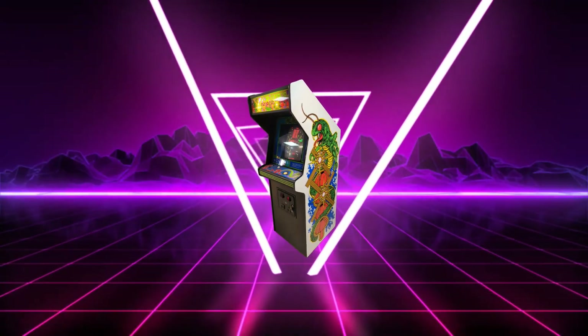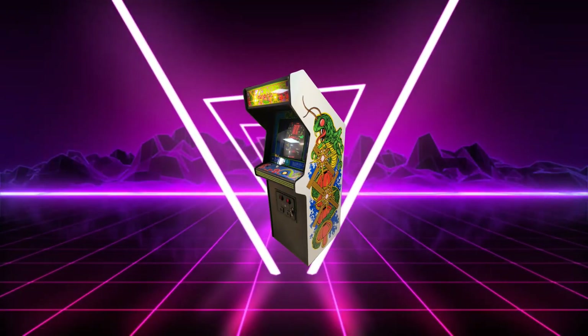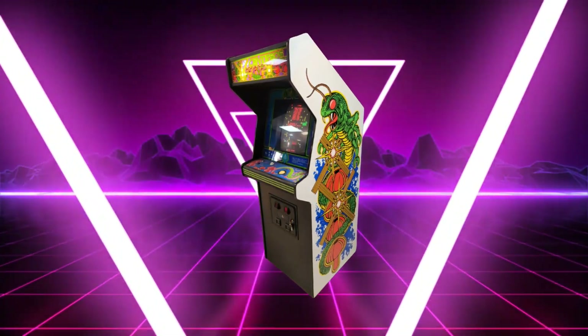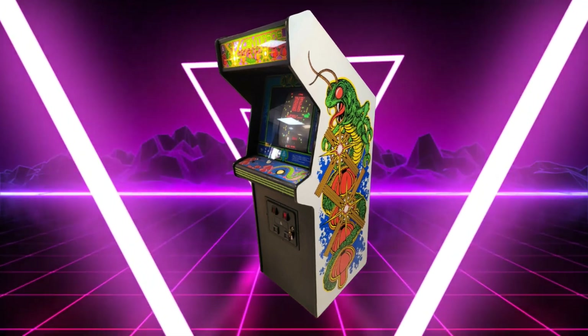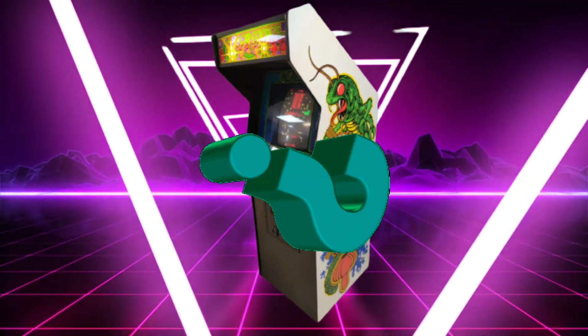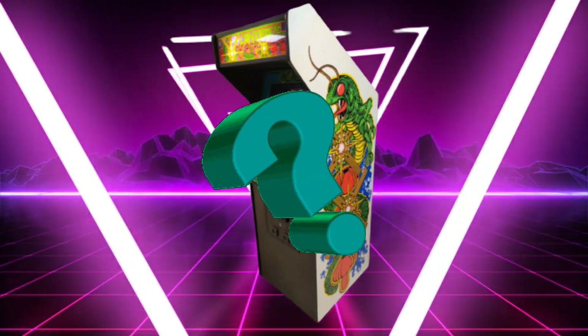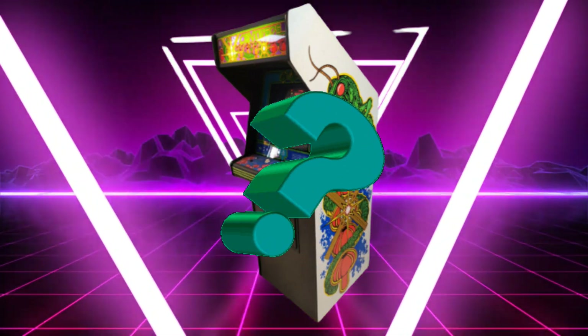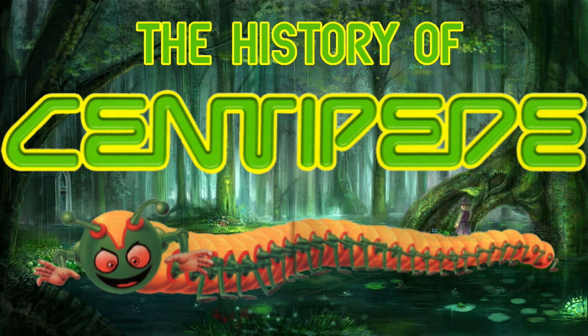This pastel colored beautiful shooter would win over the hearts of not only male gamers, but for the first time female gamers as well, and with good reason. Why did this game appeal to the female audience? What is the Atari treasure chest and how does it factor into the creation of this game? So grab your magic wand and get ready to kill some mushrooms, because this is the history of Centipede.